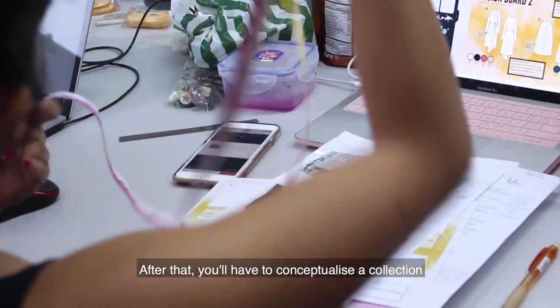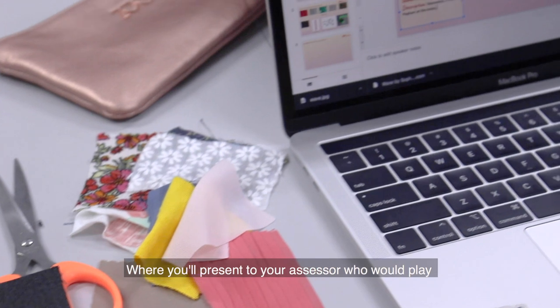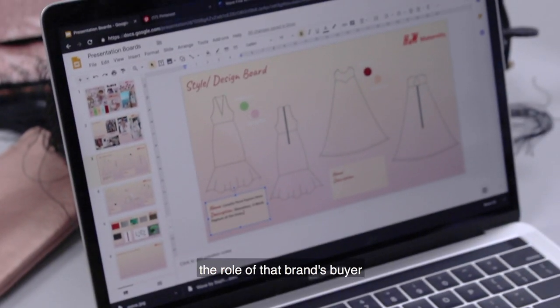After that, you have to conceptualize a collection based on the designs that you're going to do, where you present to your assessor who will play the role of that brand's buyer.